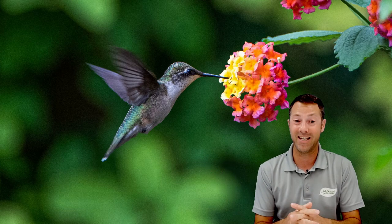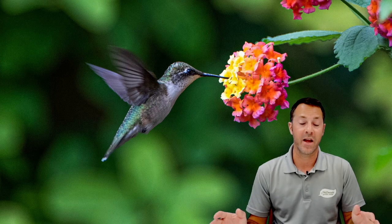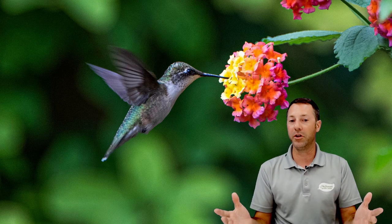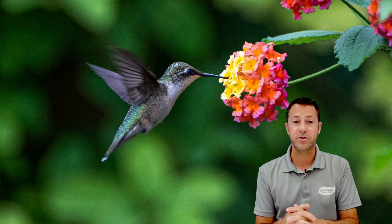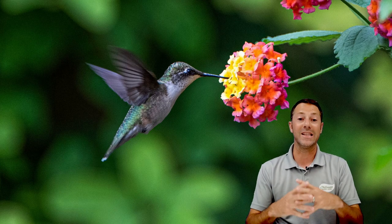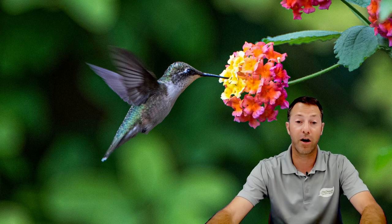Hummingbirds need to eat twice their body weight in nectar per day, which means they visit lots and lots of flowers. Having lots of sources of nectar is a great way to encourage them into your yard. You can attract hummingbirds with plants and also with hummingbird feeders, and they're great pollinators because they visit so many plants.